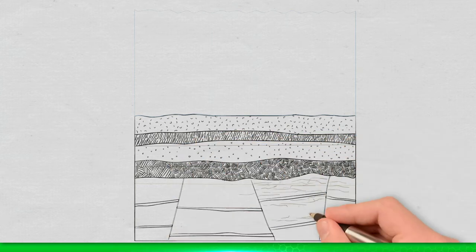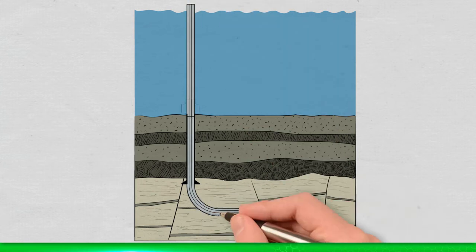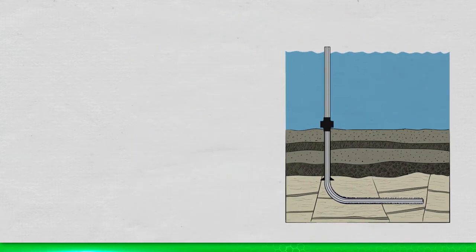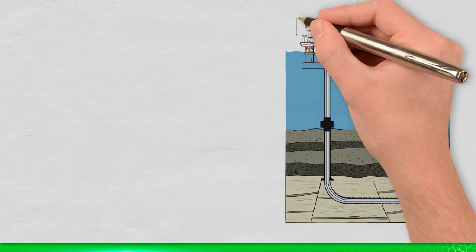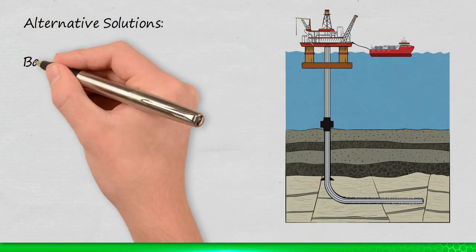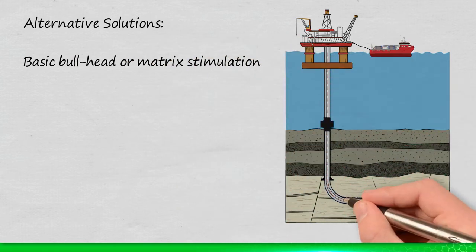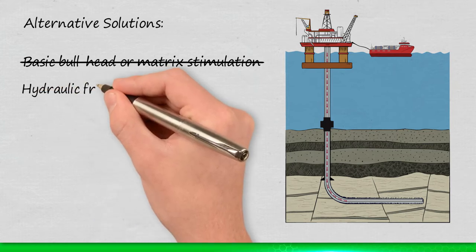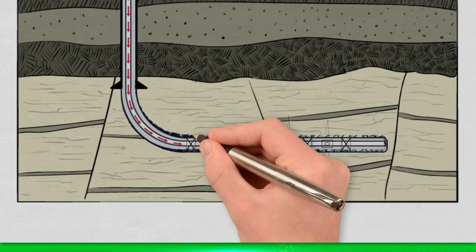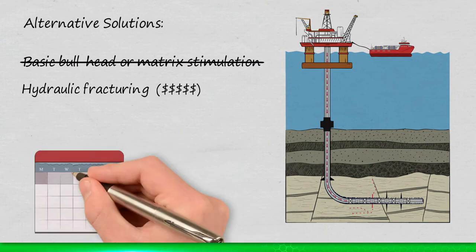Faced with tight, layered or drilling-damaged formations, and with the desire to improve productivity index, operators have a limited toolbox of solutions. Basic bullhead or matrix stimulation operations are only effective in cases where the damage is limited. Costly large-scale pumping operations may deliver the desired stimulation, but achieving even distribution is difficult. They are resource demanding and have high HSE impact.